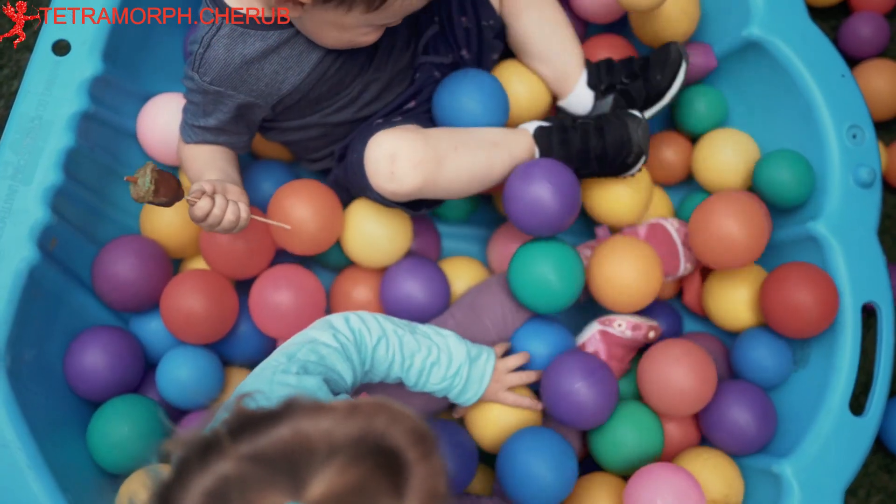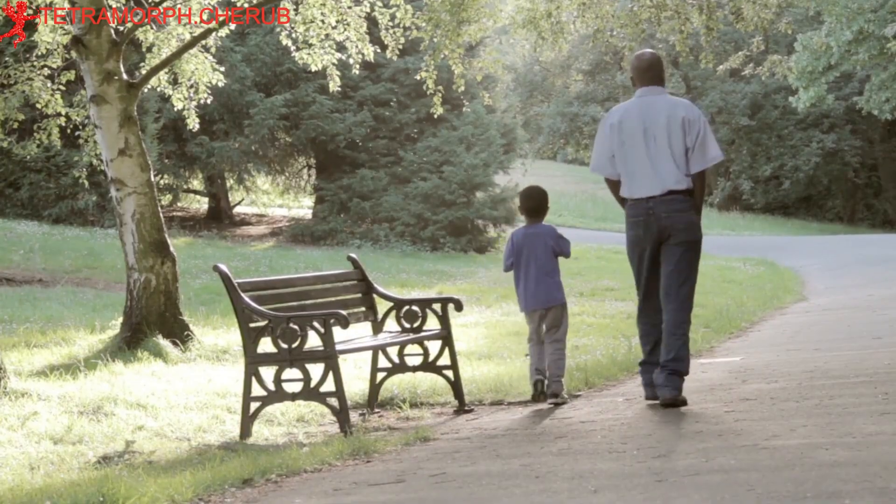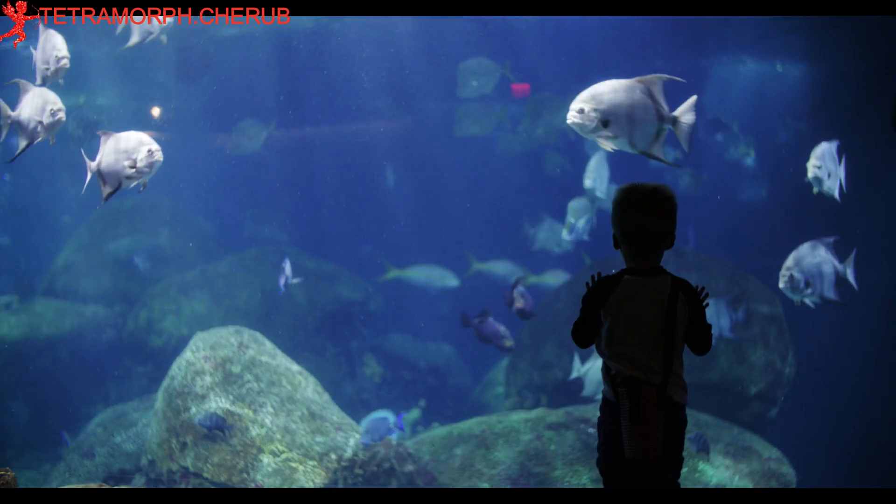Stimulating environment. Provide a rich and stimulating environment with age-appropriate toys, books, and activities that encourage exploration, problem-solving, and creativity.